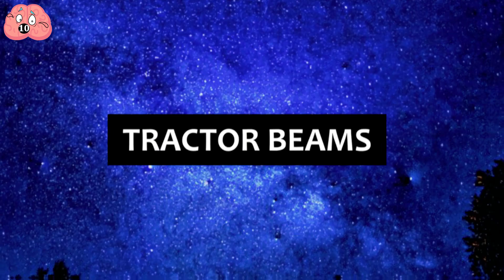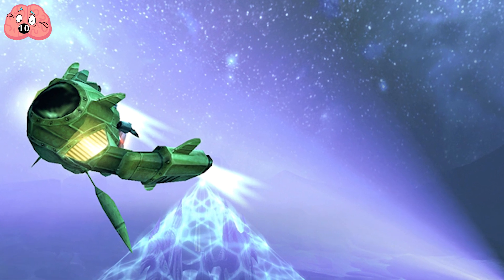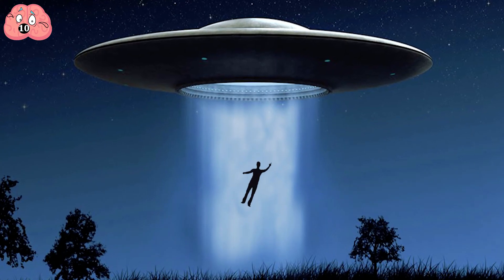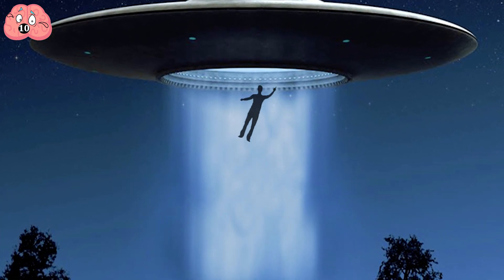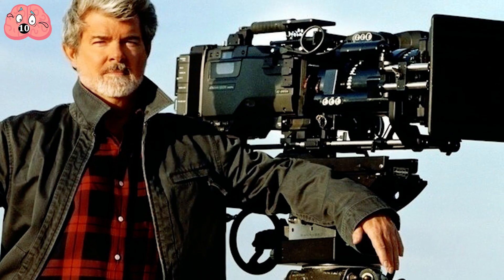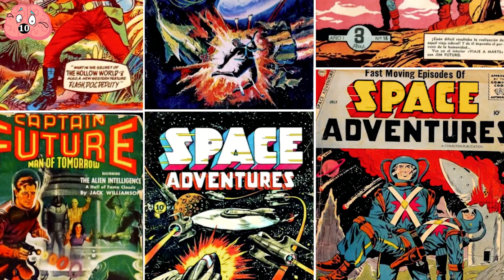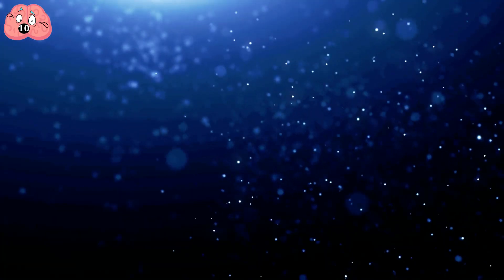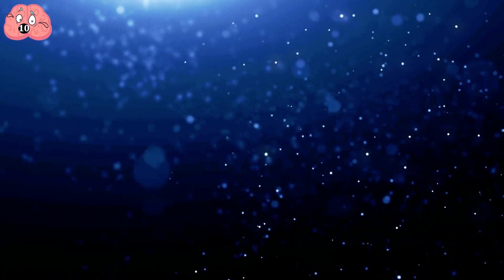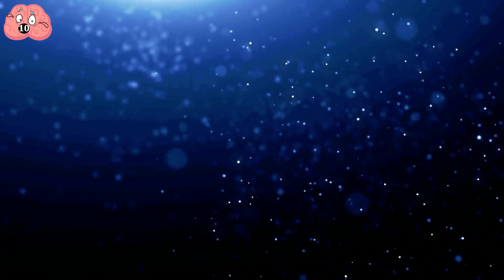Number 10: Tractor Beams. What spacey science fiction movie is truly complete without the tractor beam? An invisible arm of some kind that can be turned on with the flip of a switch and pull in our unwitting main characters — and it wasn't invented by George Lucas. Fictional villains have been using these things since the pulp space adventure books of the 1930s. The reason for this is that scientists have known for a long time that light really does emit pressure and that it can move small particles.